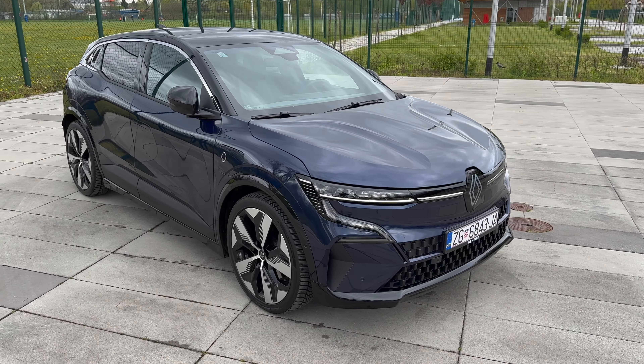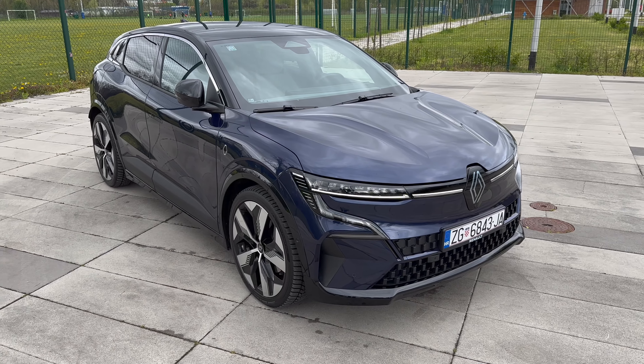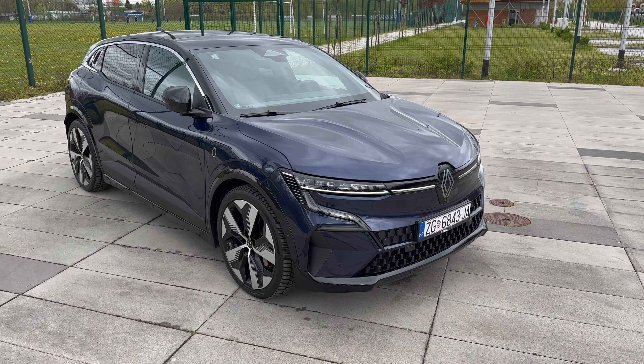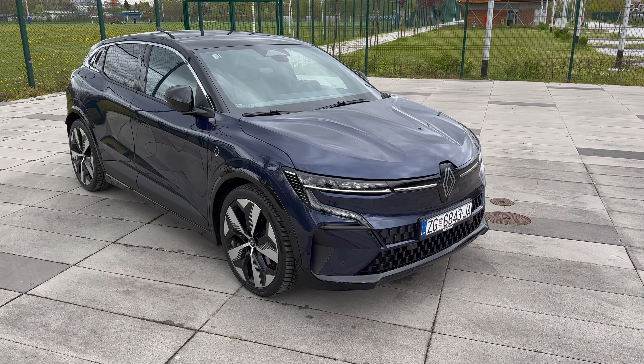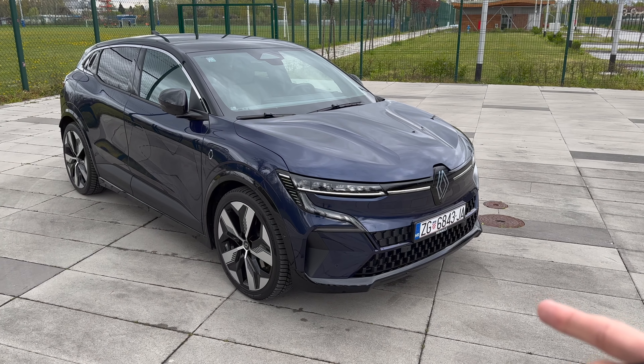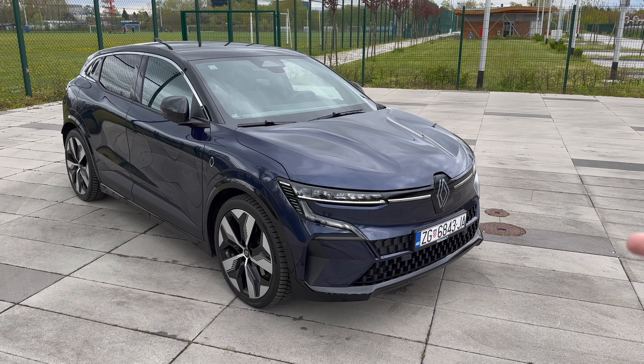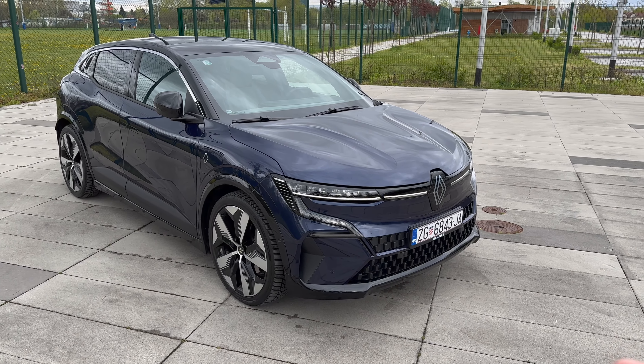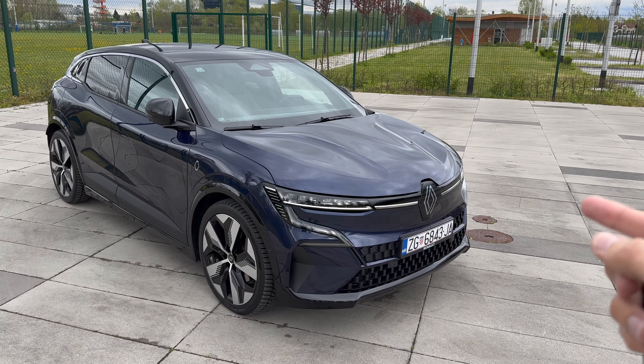Finally we have the electric Megane on test — beautiful Renault. This is the Techno package and this is the 60 kilowatt-hour battery. You can also get the 40 kilowatt-hour with 130 horsepower, or the 60 kilowatt-hour also with 130 horsepower, and then you can get the 220 horsepower version which is this one.